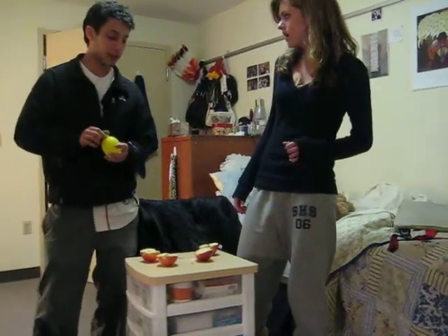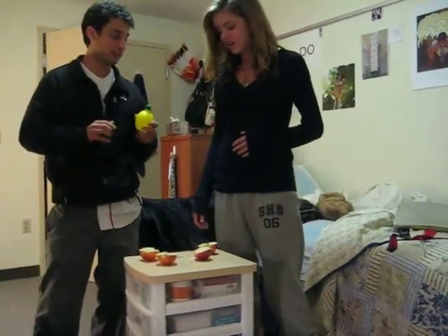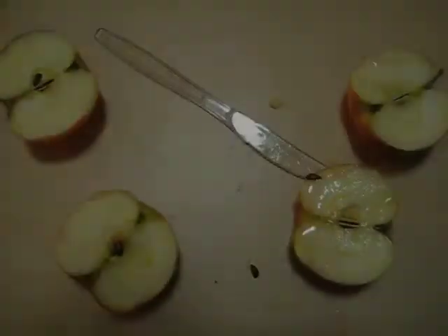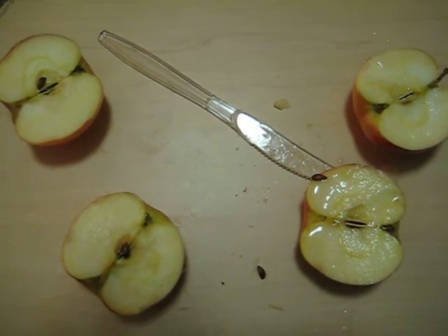One of your apples turned brown, but the other one didn't, because I put this lemon juice on it. Ross kept one of Rachel's apples from turning brown by putting lemon juice on it.